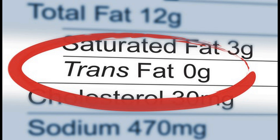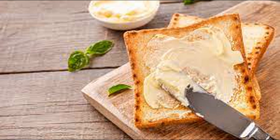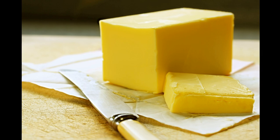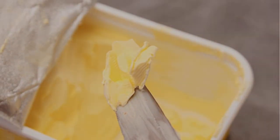In conclusion, butter and margarine have different compositions, production methods, nutritional contents, and potential health effects. Butter is a natural product with a distinct flavor and higher saturated fat content, while margarine is a processed product.